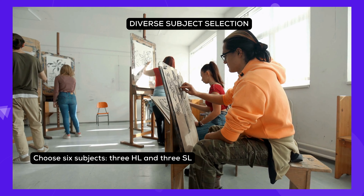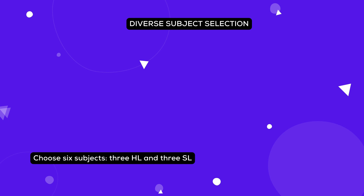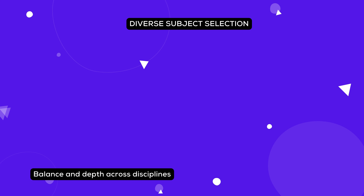For the IB, you'll pick six subjects, with three you'll study in more detail. This helps you get a good mix of knowledge and shows you can handle tough topics.